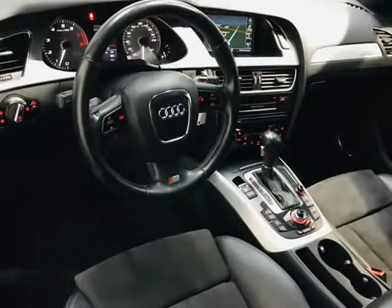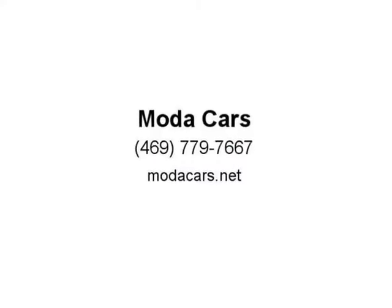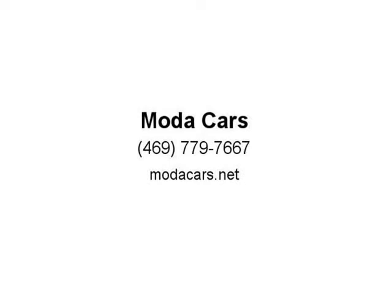So what are you waiting for? Please give us a call now at 469-779-7667 to schedule an appointment. Visit us at modaCars.net.